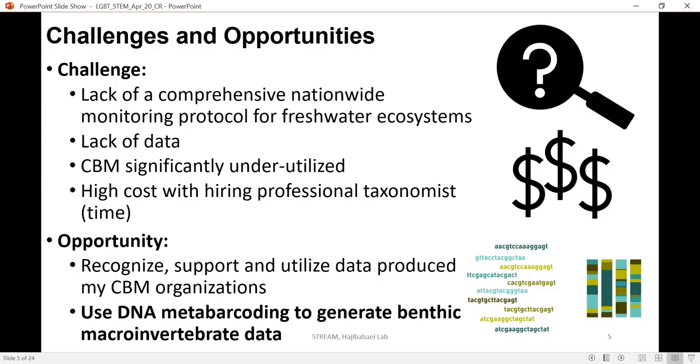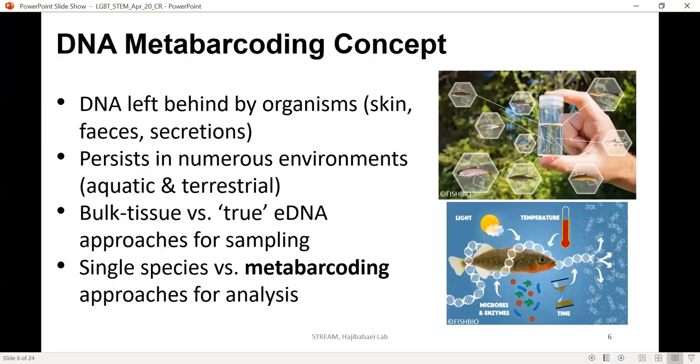We've recognised that we can support and utilise data produced by citizen scientists. Although data produced by citizen scientists is often questioned in terms of quality, by using a DNA metabarcoding approach we can standardise sample collection and results so we can trust this data and put it toward a Canada-wide assessment of freshwater health. DNA metabarcoding targets the DNA left behind by organisms in an environment — from their skin, feces, secretions, or the decaying body of an animal — and it persists in numerous environments: aquatic, terrestrial, in permafrost soil.